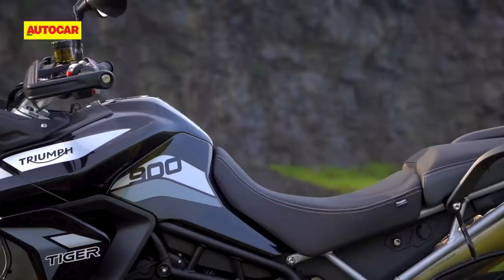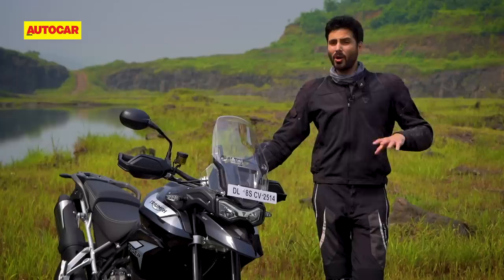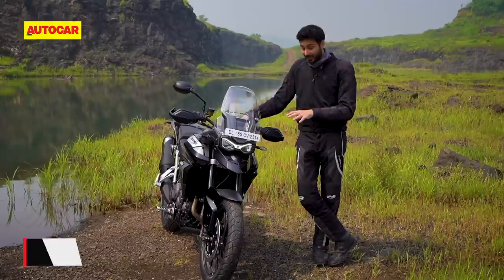Speaking of comfort, Triumph Tigers have always had excellent seats, and this one does too, with spacious and well-padded perches for both the rider and the pillion. On the road, the Tiger 900 GT is very comfortable, and it'll cover ground at high speeds in a completely effortless manner.